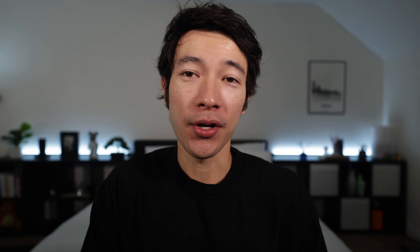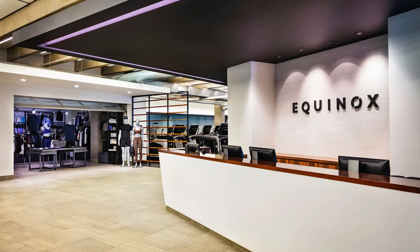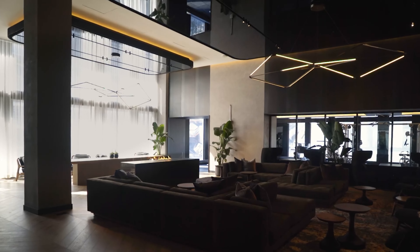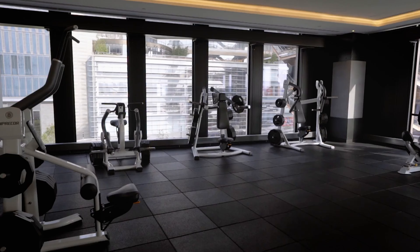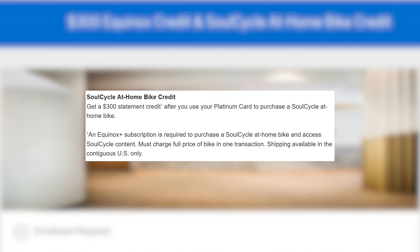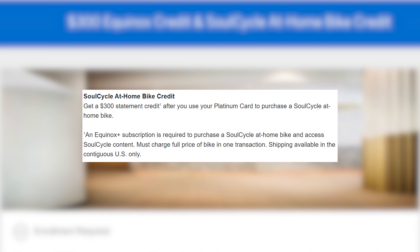The last two Amex Platinum credits are a $300 Equinox credit — good for an Equinox Plus digital membership or club membership — and a $300 statement credit for buying a SoulCycle at-home bike. Equinox is a very fancy, expensive gym, so this is hit or miss depending on whether one is near you. An Equinox Plus subscription is also required to purchase the SoulCycle bike, since Equinox owns SoulCycle — which is why these credits are tied together. These two are probably useless for most people.